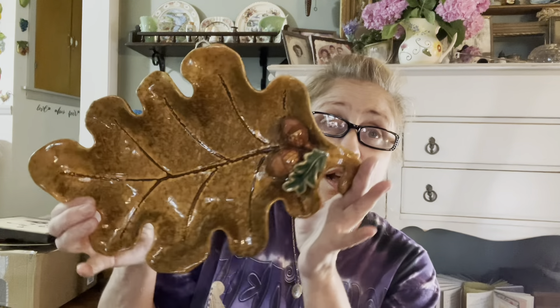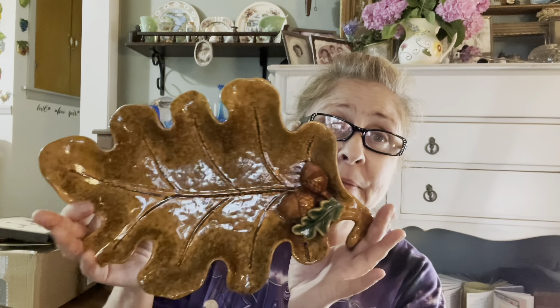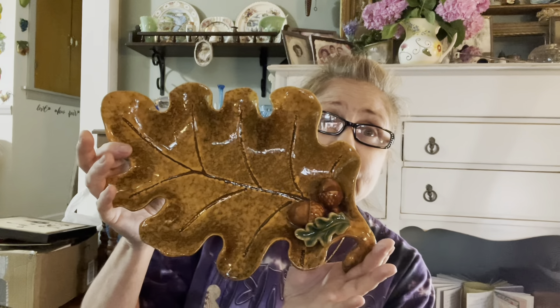Then I got this — maybe you guys remember a couple hauls ago I found these little tea light holders with oak leaves and acorns. Well, I found a matching dish. Look how cool that is! I'm sorry the lighting is so terrible in here — I have no lights other than my end table lights and no overhead light in the ceiling.